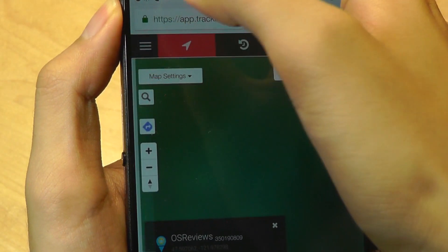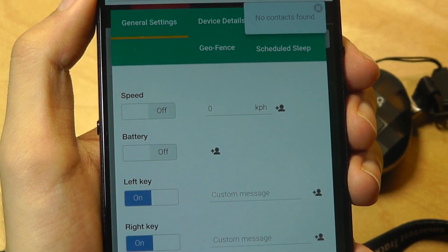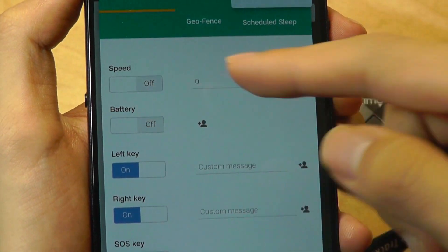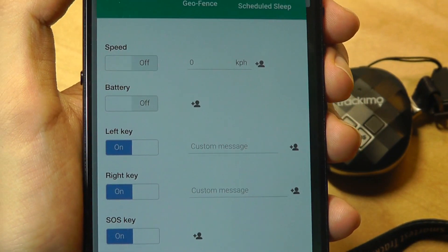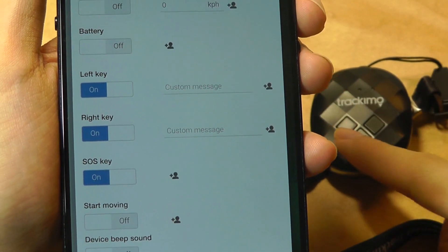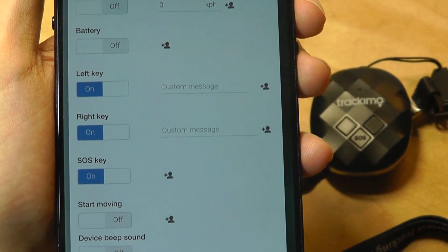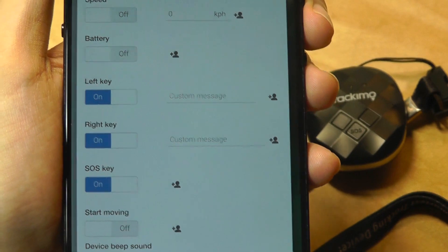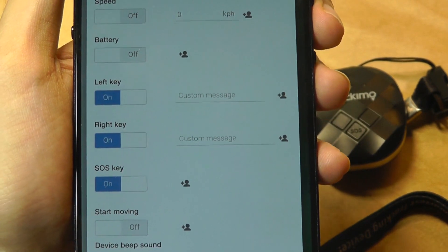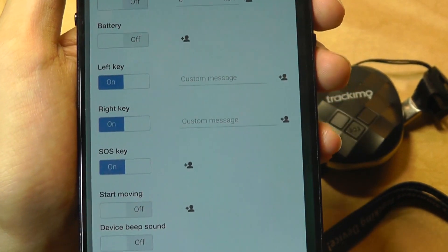Bringing up the context menu, you can access additional settings to change things like the speed warning — if it's traveling fast enough, it will push a notification. You can also reprogram the keys, so the left key can send a custom message to up to 10 people. For instance, tapping it can say 'I'm fine' and that will be sent to friends and family. If you tap the right key, it can say something like 'I'm in danger.'